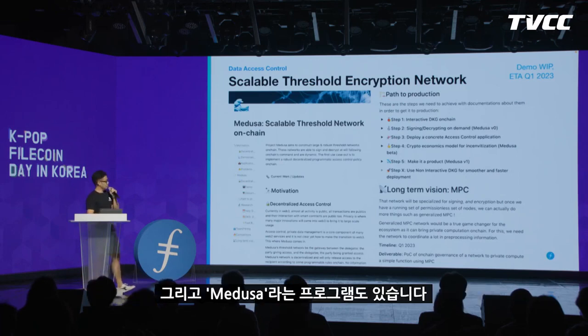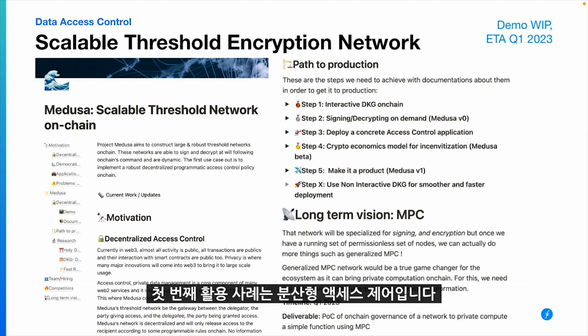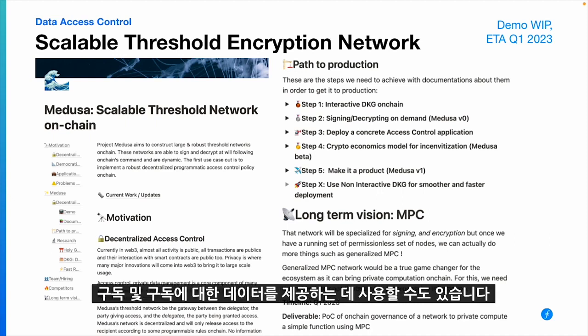We're also working on a program called Medusa, which provides a threshold cryptographic network for Filecoin. The first use case we're exploring is decentralized access control — for example, providing private content with encryption and decryption. It can also be used for public decryption for subscriptions and users, and it can be integrated at the smart contract level to provide complex cryptographic operations using threshold encryption.